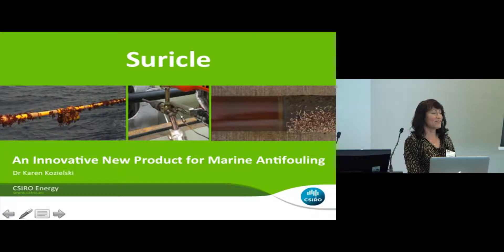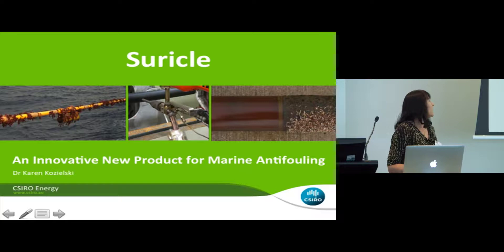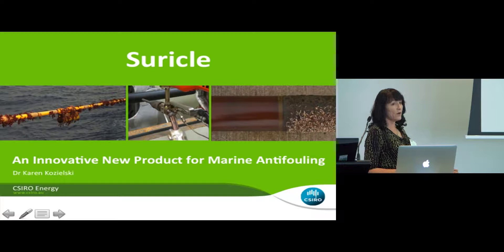Thank you to the organisers for inviting me. My background is only incidentally in biofouling through this project, so over the last couple of days I've actually learned an enormous amount. I've really enjoyed the other speakers so far and many of the conversations I've had. What I'd like to talk to you about today relates quite well to the previous two talks.